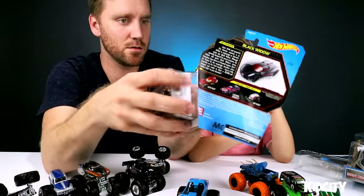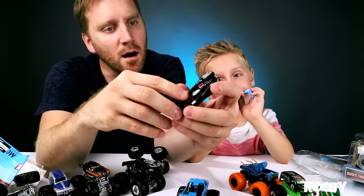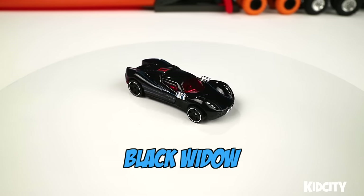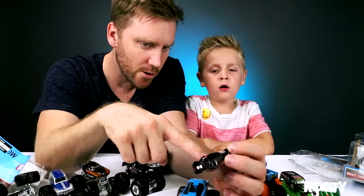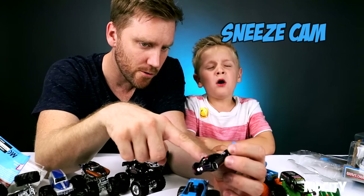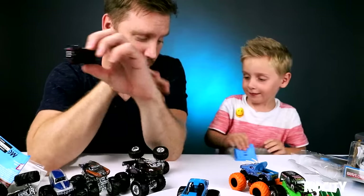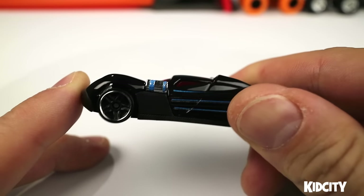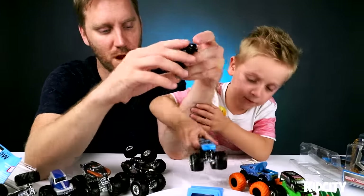The last thing to showcase before we bust some cars up is this Black Widow car from Captain America: Civil War. Let's see how they did. This one has a glow side to it with some blue stripes. What else do you see? Weapons! She's got her wristbands on there, blue stripes on the side. It's a pretty shiny black. That's a pretty good Hot Wheels car.